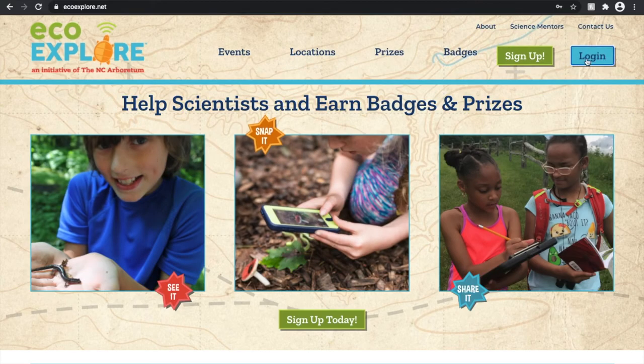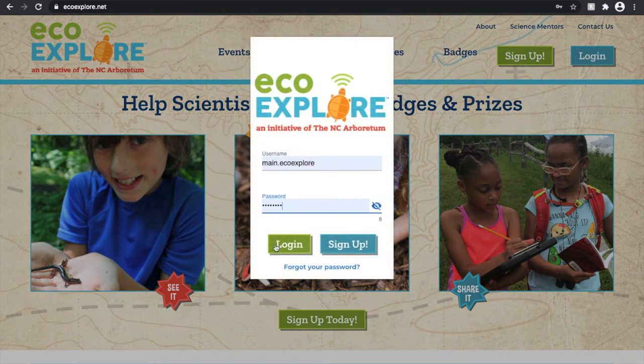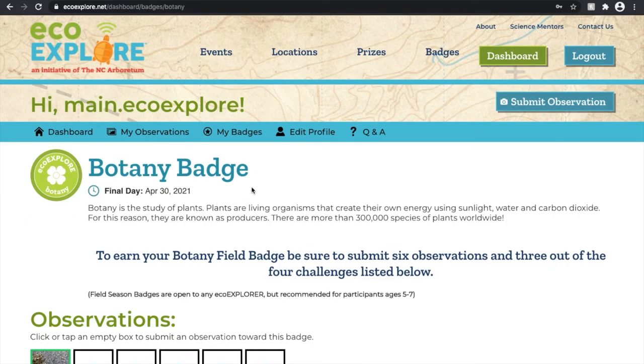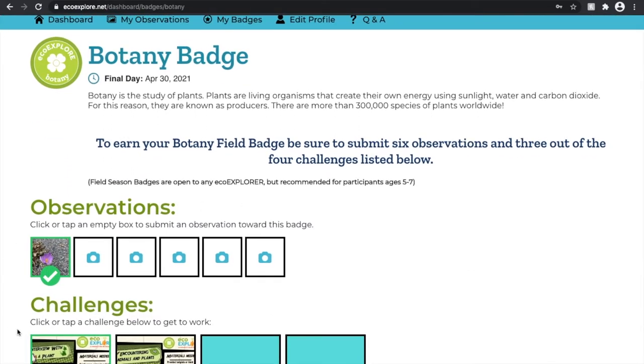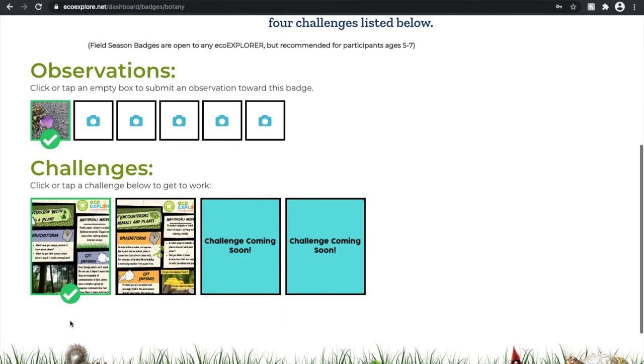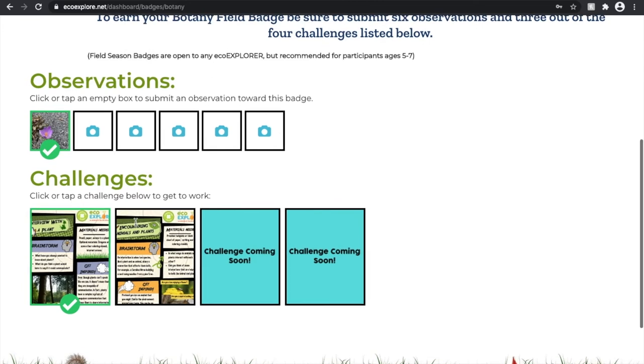It is later in the day and I am checking back on my botany badge to see if anything has been processed. Yes — the observation and challenges have both been approved and I have been awarded the points for them. That green check mark indicates that they are good to go.